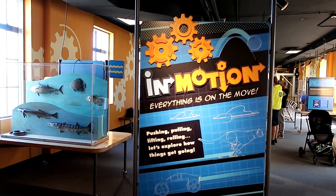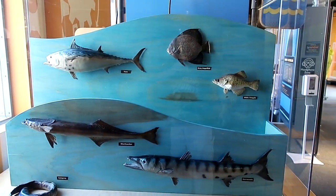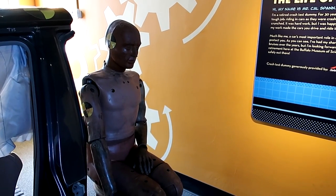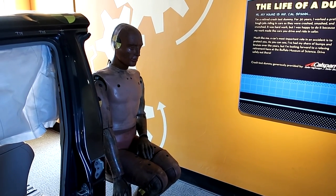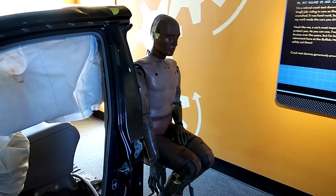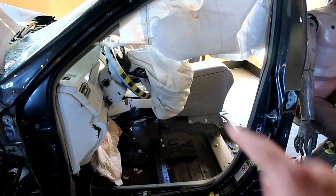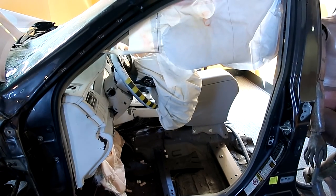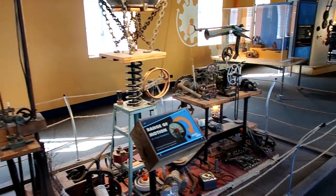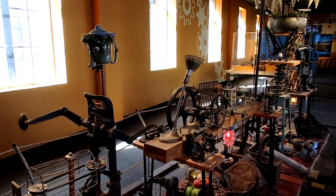This exhibit is called 'In Motion' — everything is on the move, including fish. Here's the life of a crash test dummy: Mr. Cal Span, a crash test dummy who worked for 30 years. Now retired and sitting in a museum must be much easier than being in horrific car accidents all day. This is one of the accidents he was involved in — yikes. I've had an airbag go off on me once, really terrifying, and you can see the front of this car smashed up quite a bit.